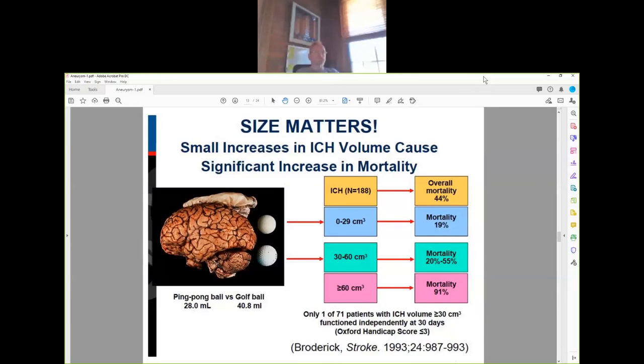Controlling the size of intracerebral hemorrhage is critical. Your chance of mortality is under 20% if the hemorrhage is under 30 cc. Every hemorrhage, if untreated, will expand in volume by 30 to 50% in the first 24 hours. If we can initiate treatment within the first three hours, we can prevent that expansion. As you go from a 30 cc hemorrhage to over 60 cc, mortality increases dramatically.